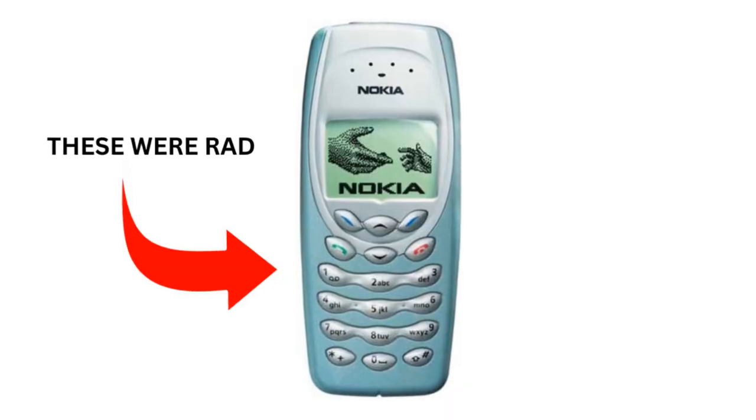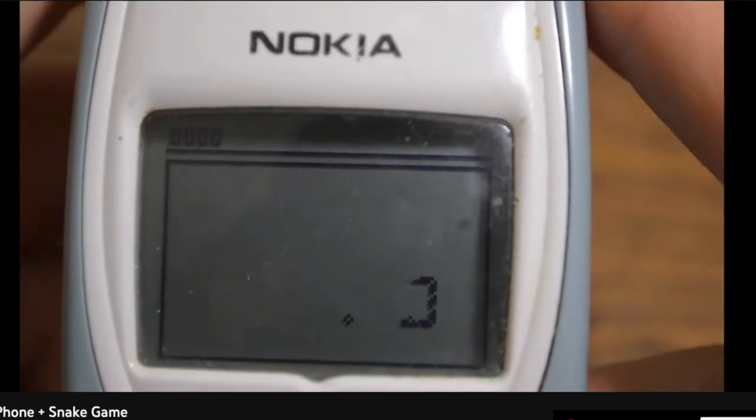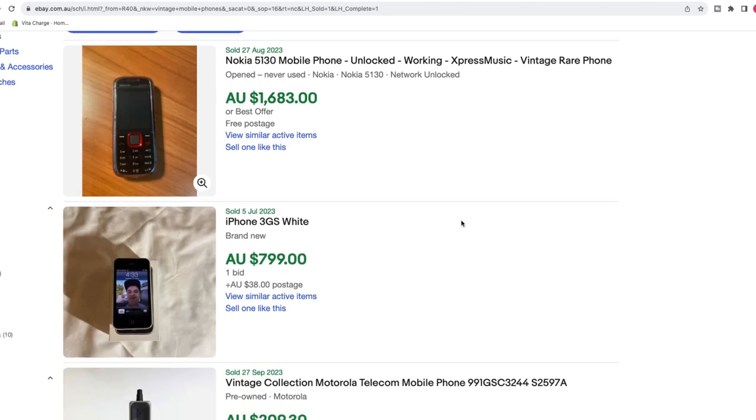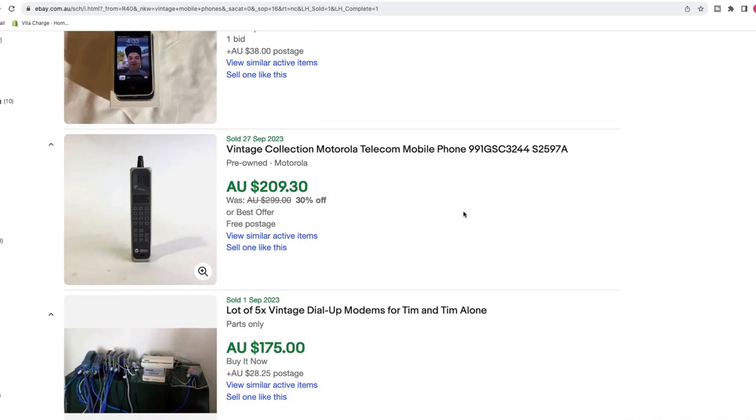Do you remember the old school Nokia 3315? The one you used to play snakes and ladders on? Well, they sell for some really good money on eBay. Vintage mobile phones — it's another category to pay attention to. We've all got our old iPhones lying around the house once we've upgraded to the next generation and they could actually sell for 50, 60, 70 bucks on eBay.